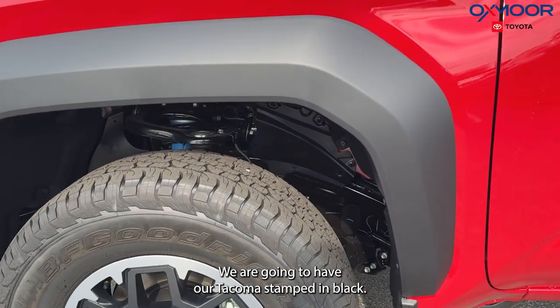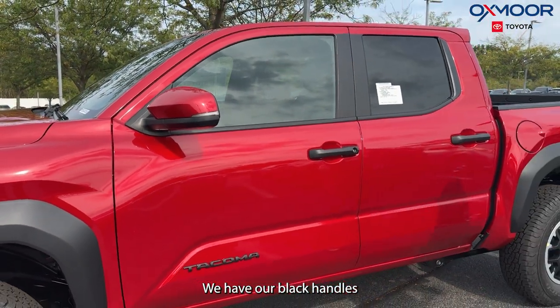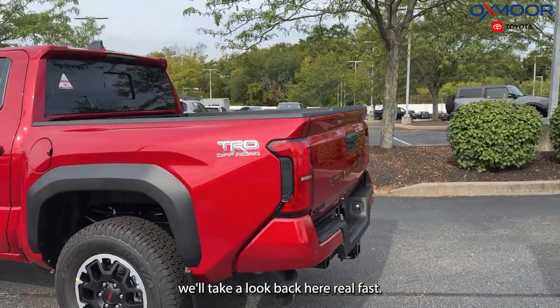On the side of the truck we are going to have our Tacoma stamped in black, we have our black handles. And if we want to move on to the back, we'll take a look back here real fast.